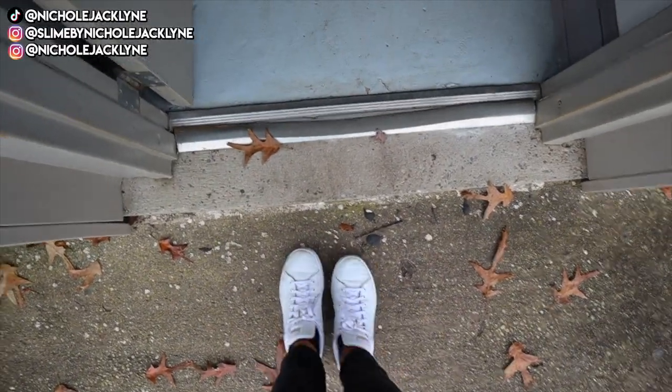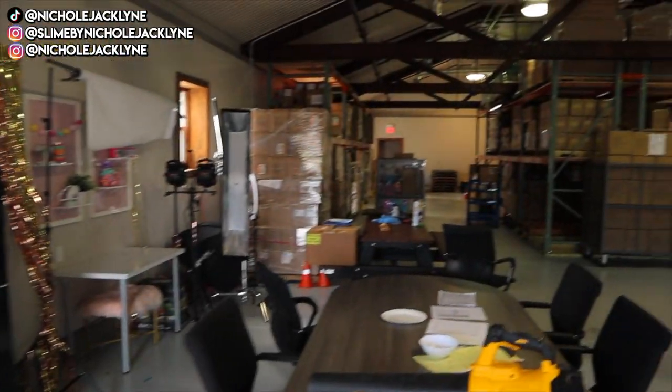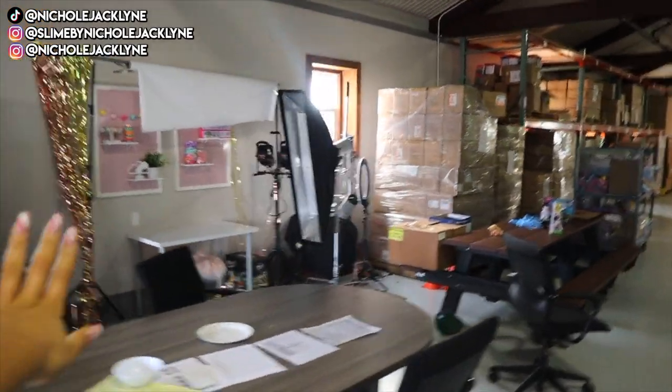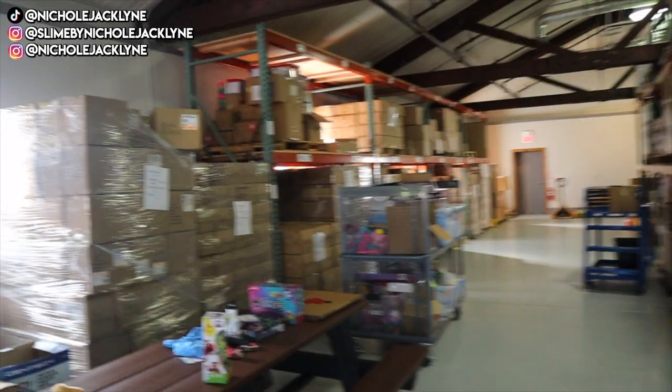So when you first walk in — we're at the door of the slime warehouse. Let's go in the door. Okay, so you first walk in, this is how it looks overall. Literally a warehouse. This is so cool. There are little demo areas, little meeting areas. We love that. I can't speak — this is so cool.